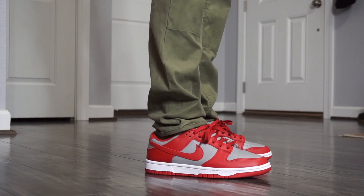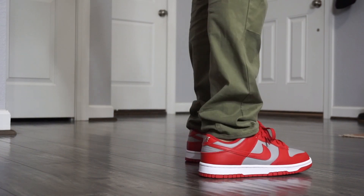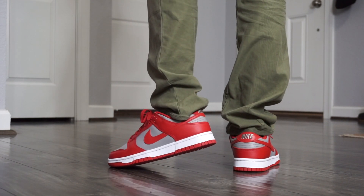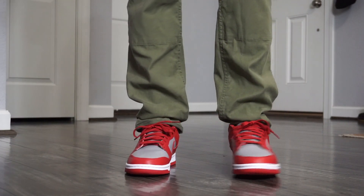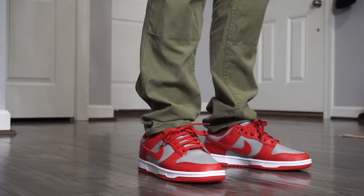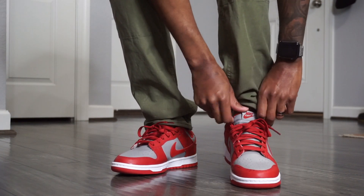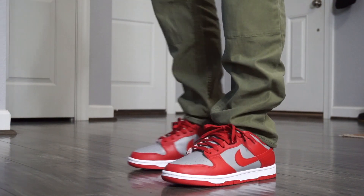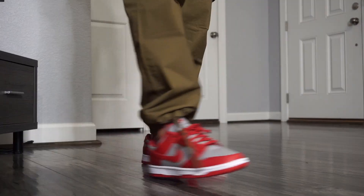Let's talk about sizing on Dunks. In my opinion, Nike Dunks run true to size — they run kind of similar to a Jordan 1 but a little bit wider. I have seen some people suggest going down half a size, but personally I just stick true to size and take the slight extra room. I have a narrow foot so almost every shoe I buy fits me true to size. If you go true to size on these, you're good to go.